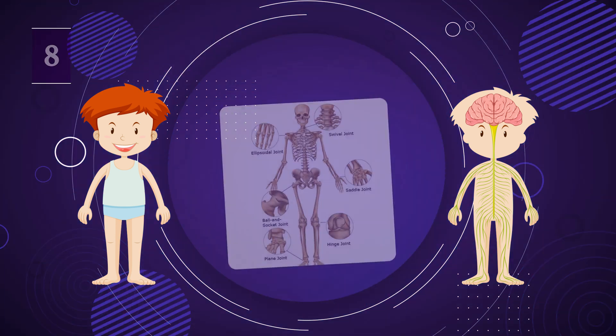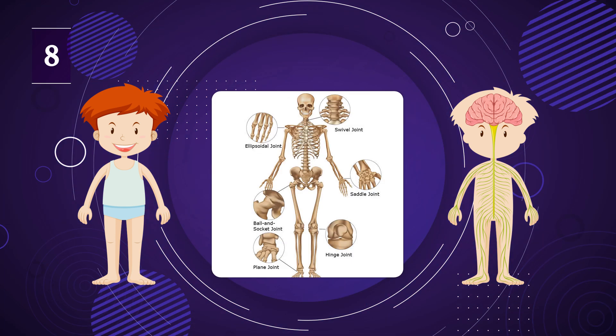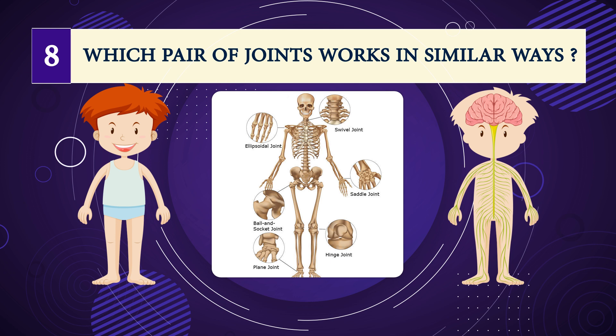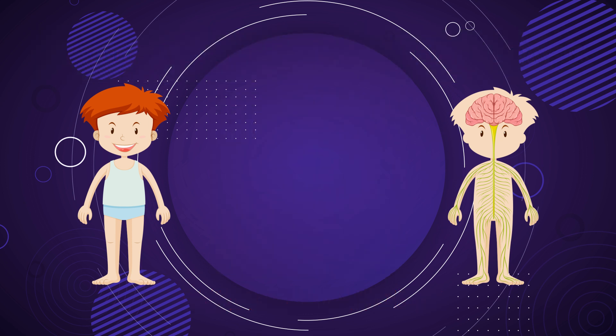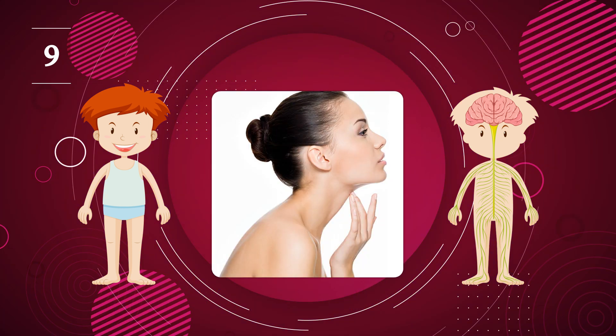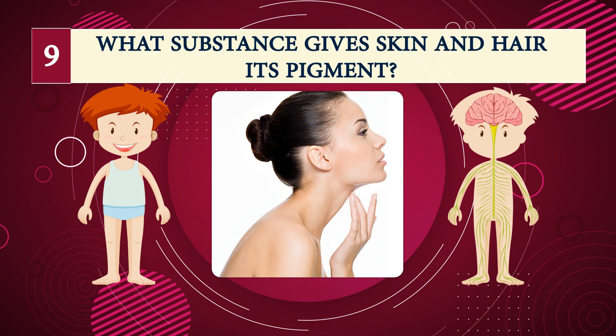Number eight: which pair of joints works in similar ways? Ankles and wrists.